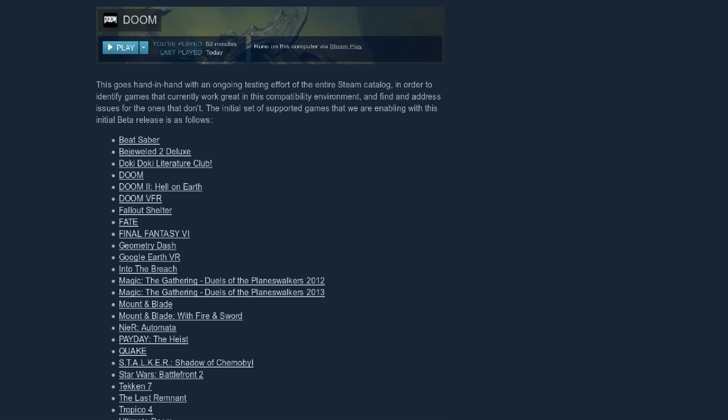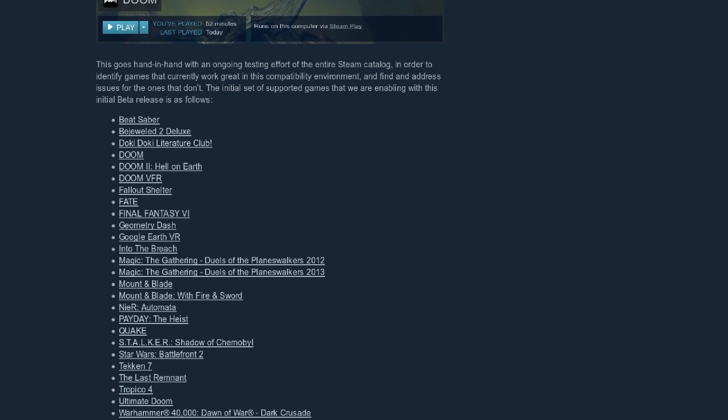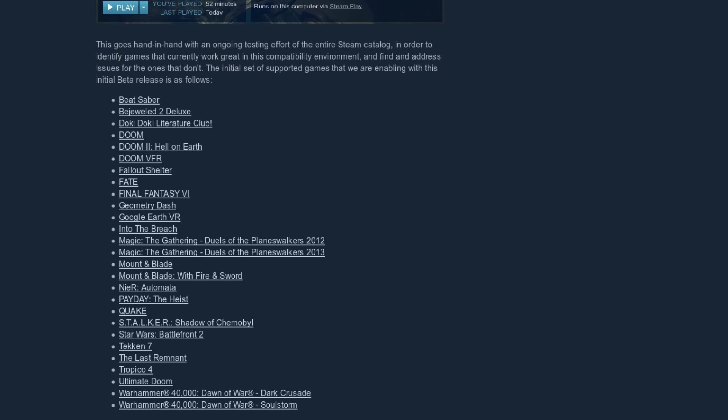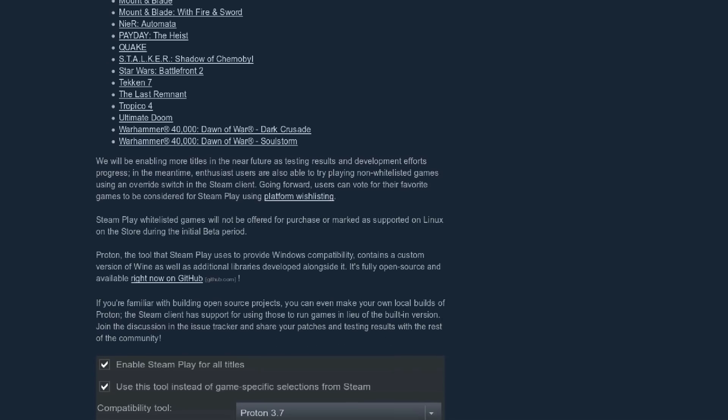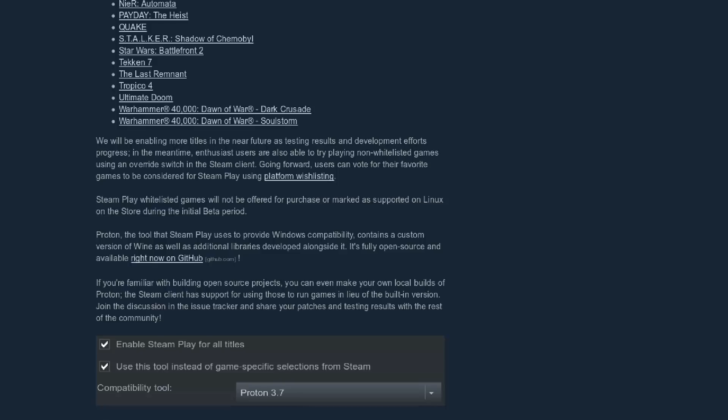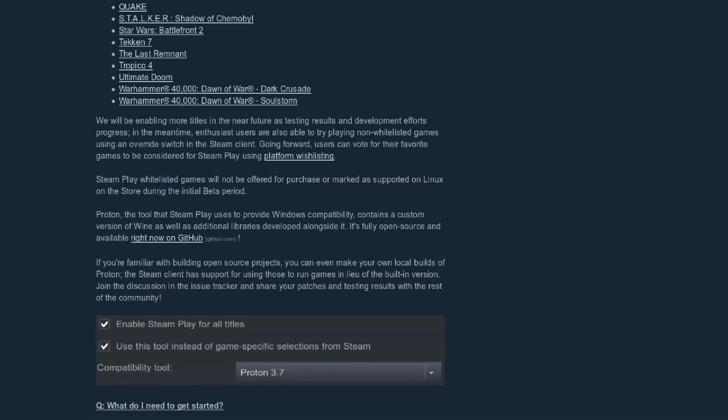Not all Windows games are supported, but a handful of games have been whitelisted as compatible with the new Steam Play initiative, including many titles that utilize Vulkan. A team at Valve are working on testing games and adding them to the supported list. This supported list will roll out without even requiring an update of the Steam client.